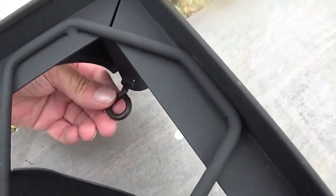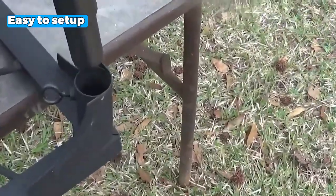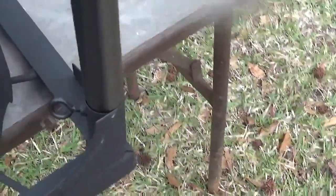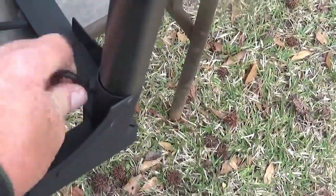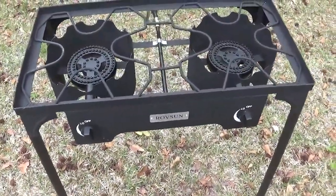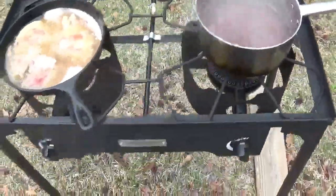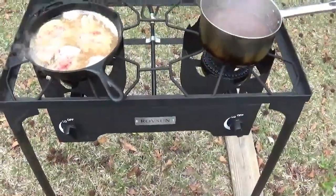Setting up the stove is a breeze — the legs can be assembled without any tools in minutes. Once assembled, its compact design allows for effortless transportation, making it ideal for tailgating, camping, or backyard cookouts. The cast iron construction ensures durability and can handle heavy-duty cooking tasks like boiling water for clams or preparing a pot of chili or stew.